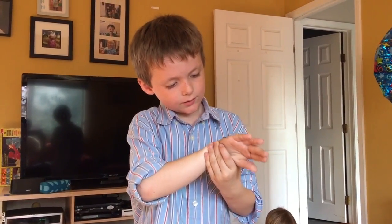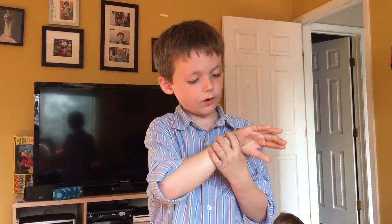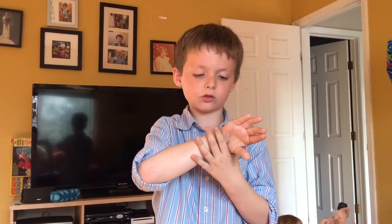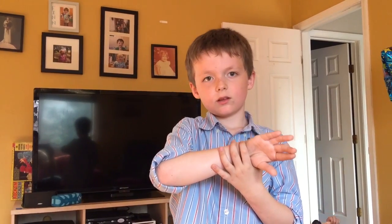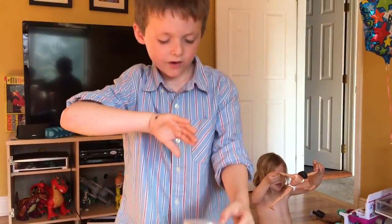My name is Finn. I'm going to be something when I grow up because I love bugs. I also caught a cockroach. And I got a fancy bowl, as you can see.